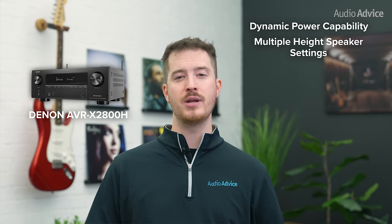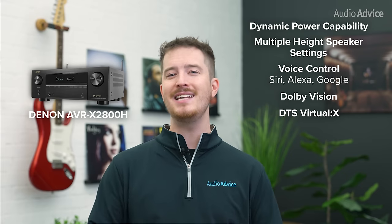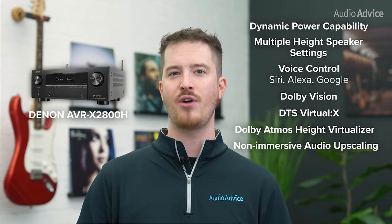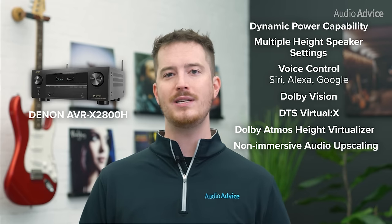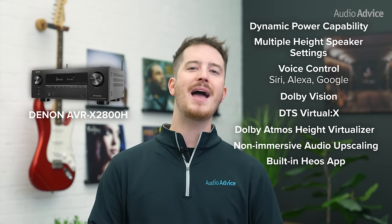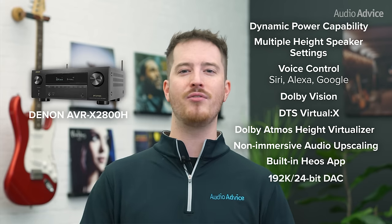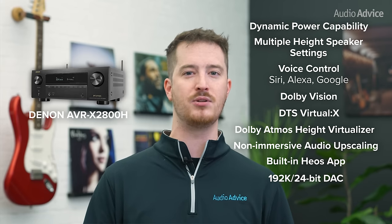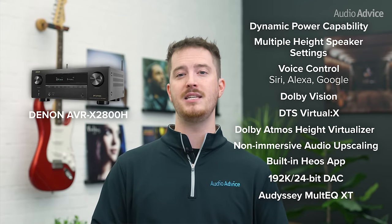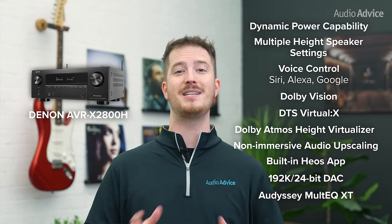To go along with its great sound, you will get all the voice control options from Siri, Alexa, and Google, with Dolby Vision, DTS Virtual X, and Dolby Atmos Height Virtualizer. Plus, upscaling of non-immersive audio to either Dolby Atmos or DTS-X. Music streaming is easy with Denon's built-in HEOS app, which gives you access to all the major services, plus Spotify Connect. Hi-res audio lovers are covered with its very good 192K 24-bit built-in DACs that can support most formats. It also includes Audyssey Multi-EQ XT Room Correction, one of the easiest to use room correction systems on the market today.